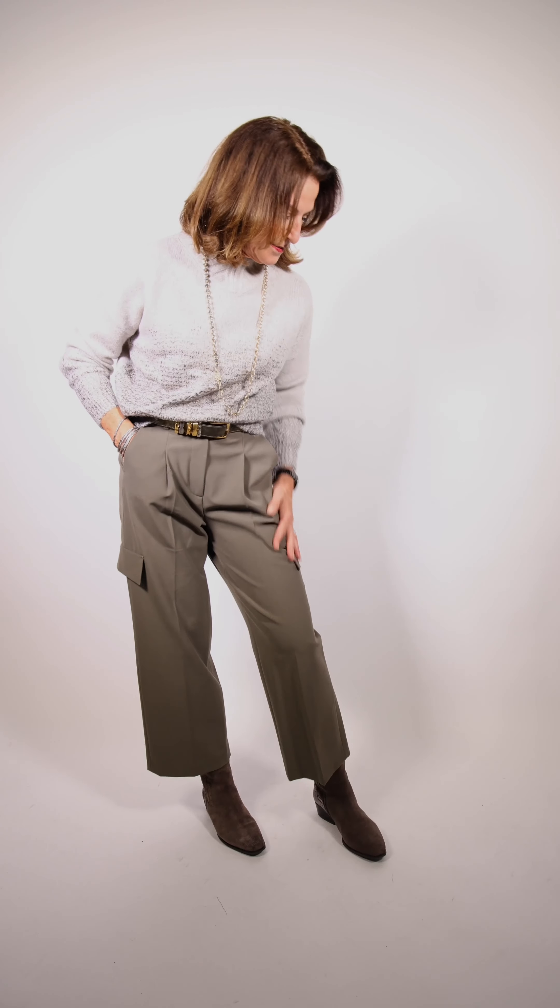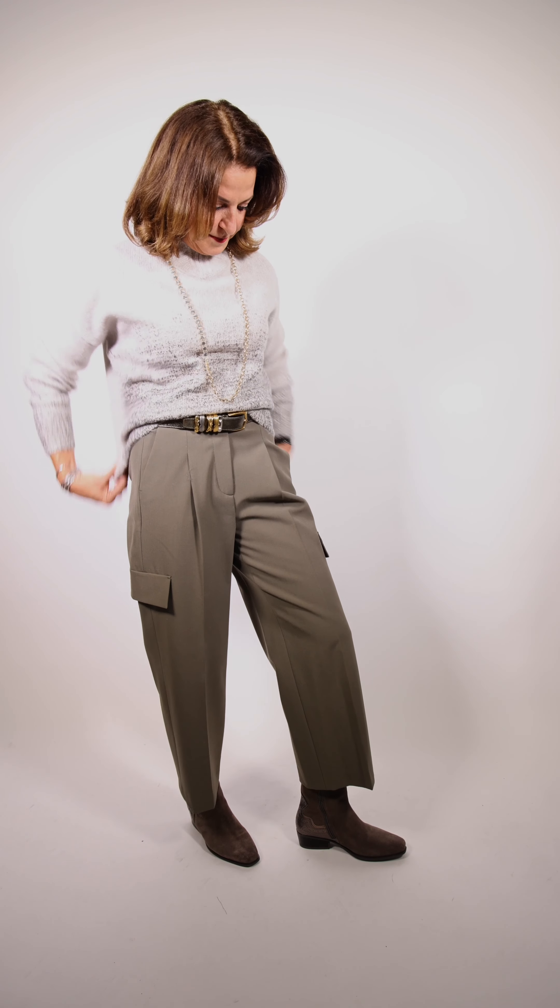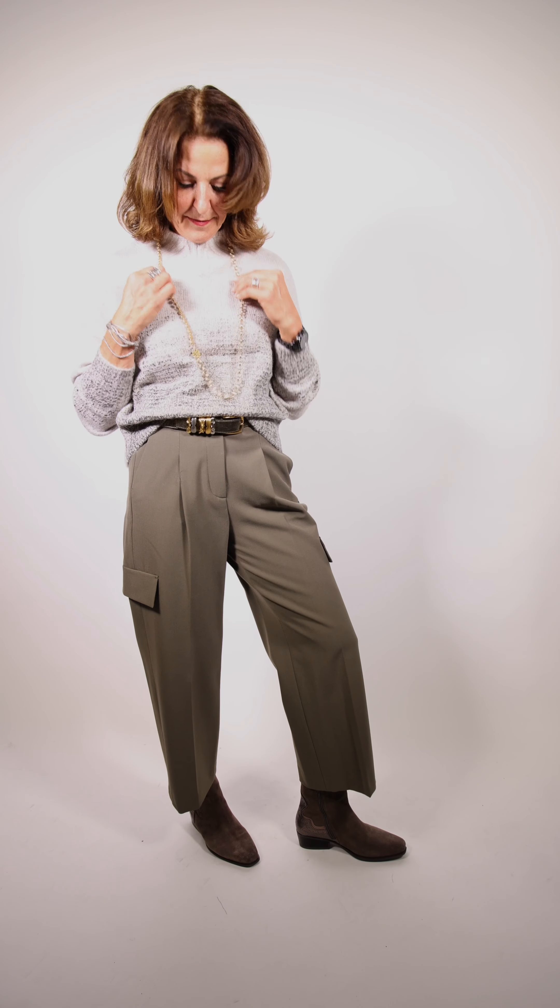Sherry is wearing another great outfit that is new to Studio 49 this season — it's Lucia Serrano. The pants are cargo pants in a beautiful soft khaki color, the belt is by Suzy Rora, and Lucia Serrano also matched up a sweater with khaki and just a little bit of sparkle going through it.